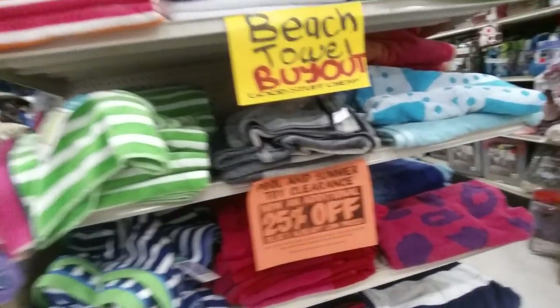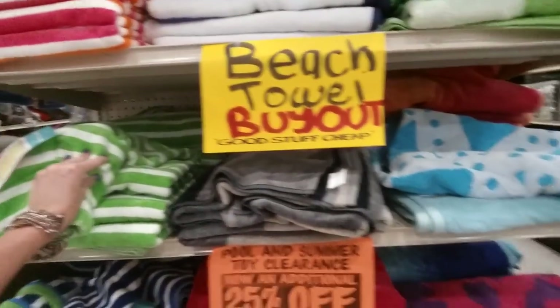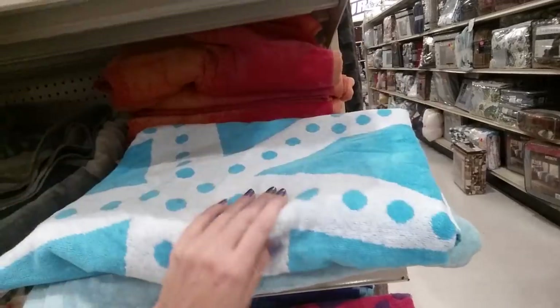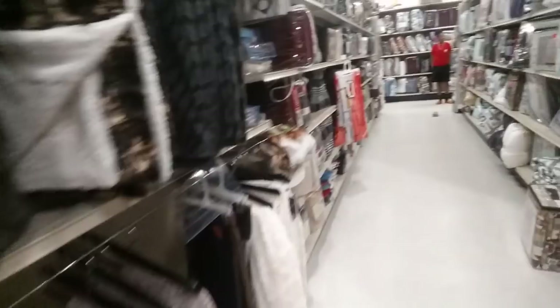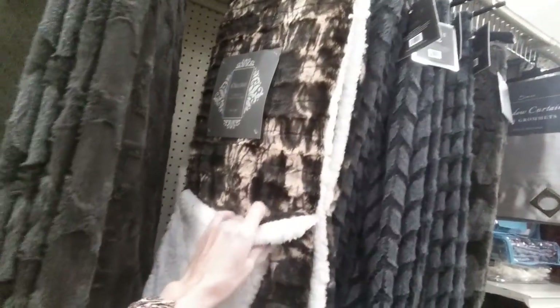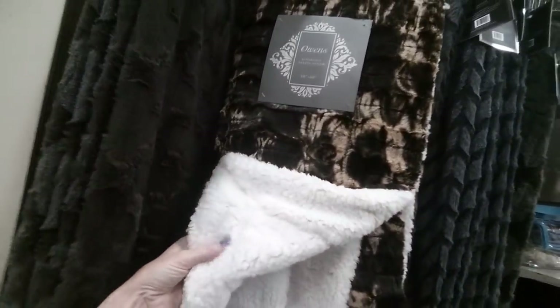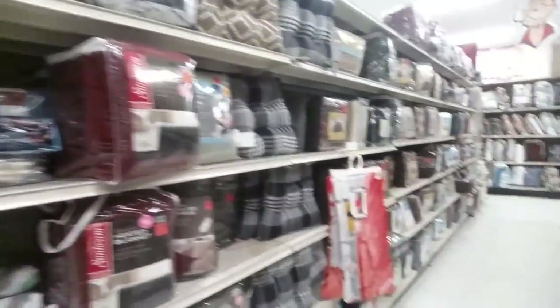Oh, beach towels — and beach towels are an additional 25% off! That's a pretty one. My linen closet is already full of beach towels. They have these blanket throws — they are so soft and big, and they're $9.99. They're so incredibly luxurious — I bought two or three of those.